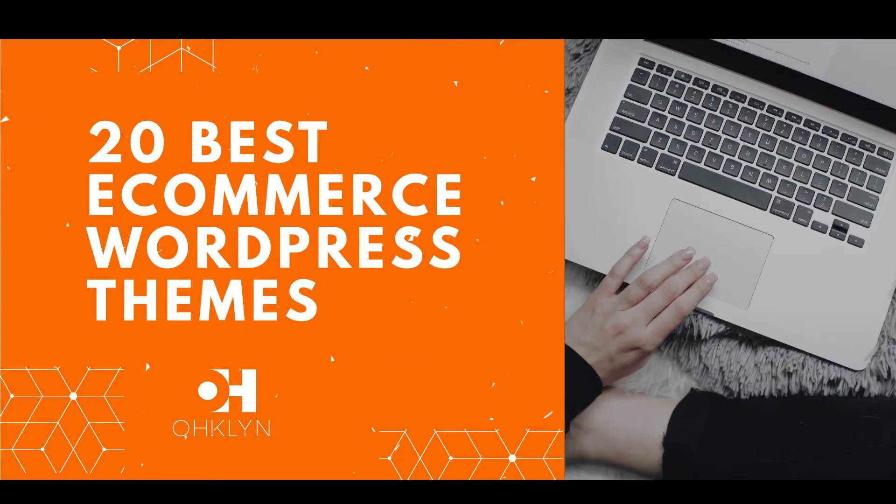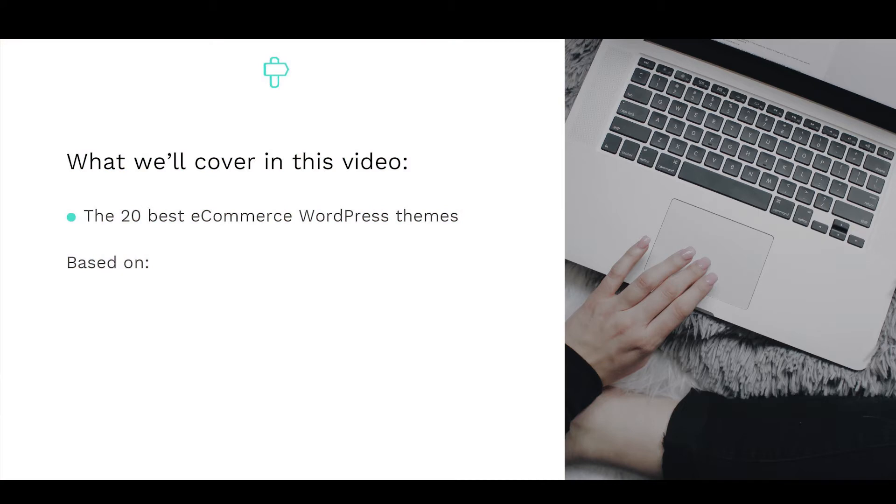In this video, we'll reveal the 20 best eCommerce WordPress themes for 2017 and 2018. We analyzed hundreds of WordPress themes based on speed, design, ease of use, mobile responsiveness, and functionality to bring you only the best WordPress themes for eCommerce in 2017 and 2018.